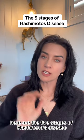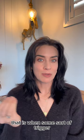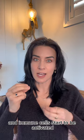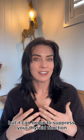Here are the five stages of Hashimoto's disease and what you need to look out for along the way. The first stage is autoimmune activation — when some sort of trigger switches on that autoimmune response and immune cells start to be activated. Those immune cells start to overreact and antibodies are created. At this stage, you probably won't be symptomatic, but it can begin to suppress your thyroid function.